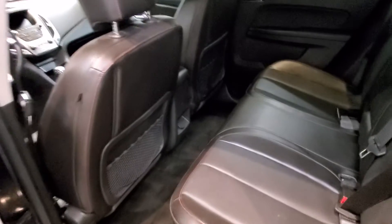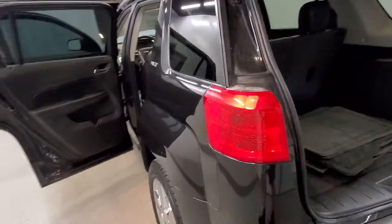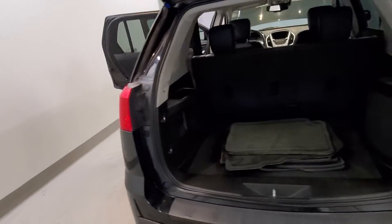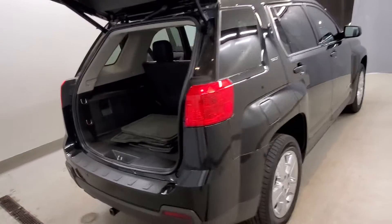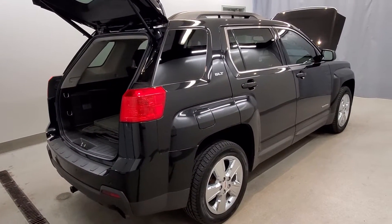Also includes air conditioning, automatic climate control, front dual-zone AC, rear window defroster, single-zone climate control with auto-off headlights, fully automatic headlights, body color bumpers, heated door mirrors, front fog lights, and a spoiler with rear window wiper and roof rack rails.